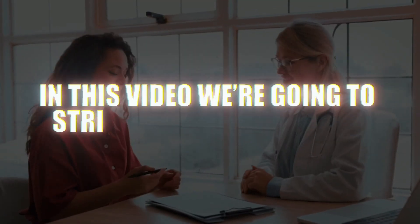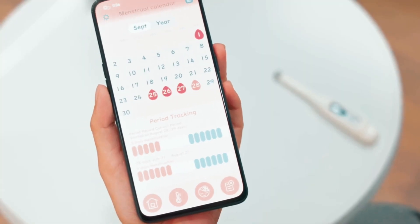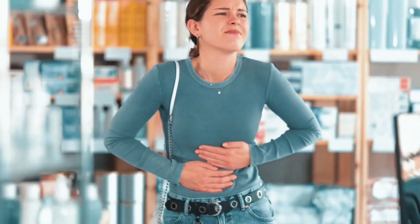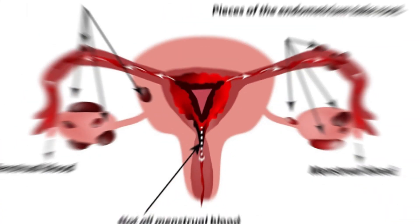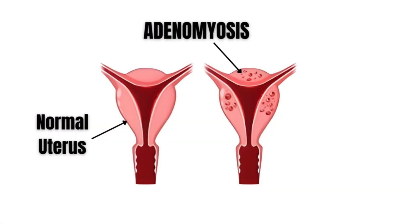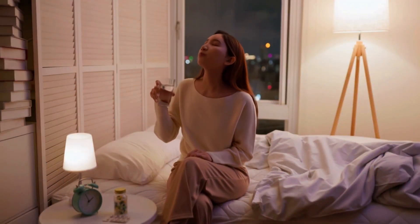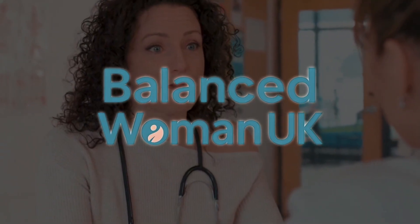In this video, we're going to strip it back to evidence, not apps. By the end, you'll know how ovulation really works, safe science-based ways to track it, what counts as normal period and ovulation pain, what might signal conditions like endometriosis, adenomyosis, fibroids or pelvic inflammatory disease, and when you can self-manage versus when you should see your GP or seek urgent help. Welcome to Balanced Woman UK, where we provide evidence-based women's health information you can trust.